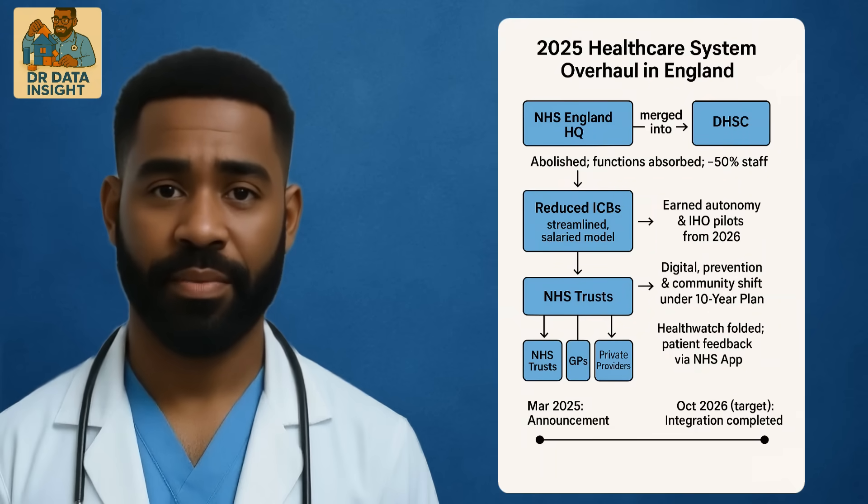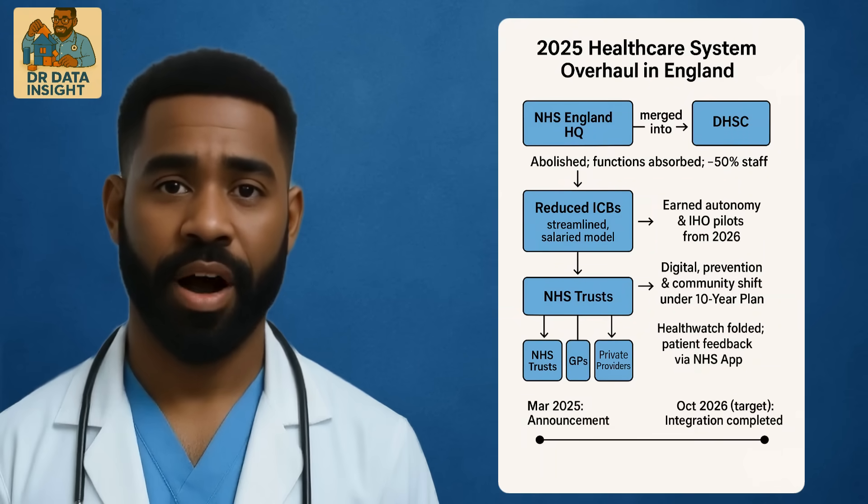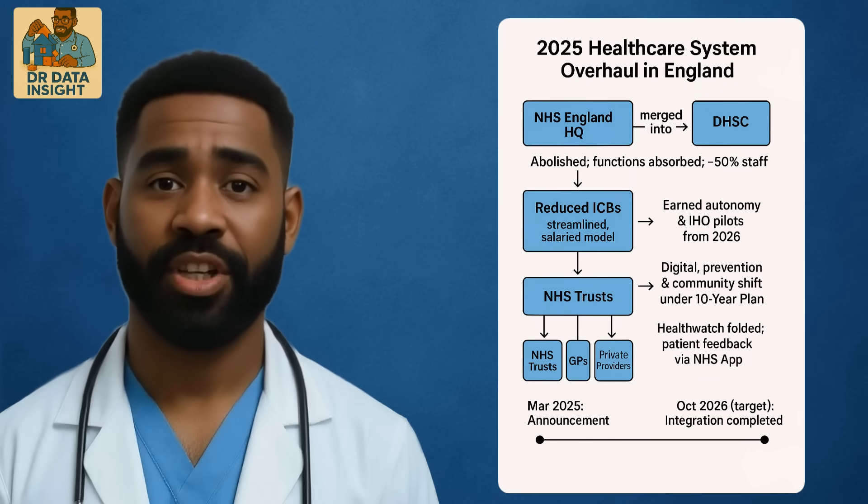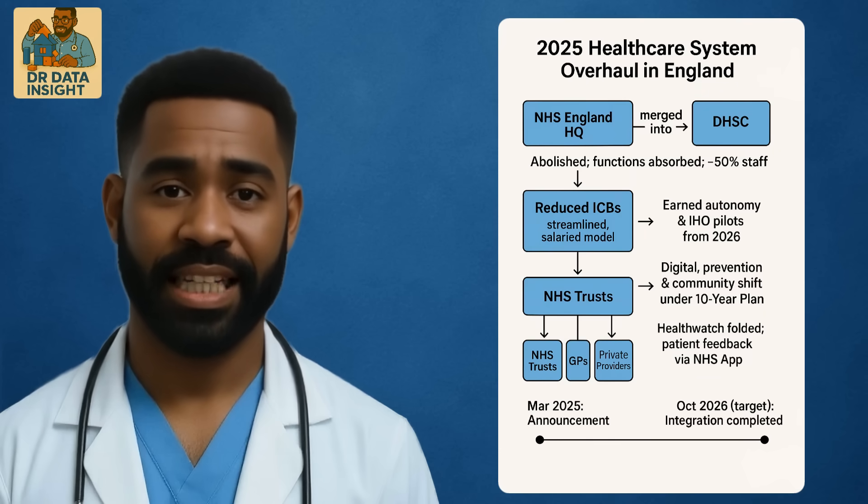The NHS is undergoing structural changes, including a proposed merger between NHS England and the Department of Health and Social Care, DHSC, which may reshape commissioning, oversight, and data governance. Every shift brings new data flows, reporting needs, and opportunities to drive meaningful improvements across the system.